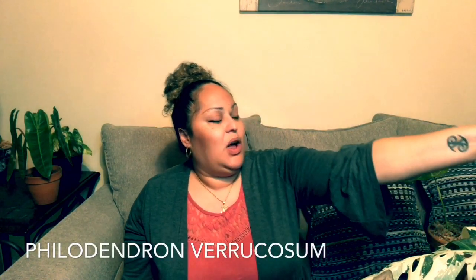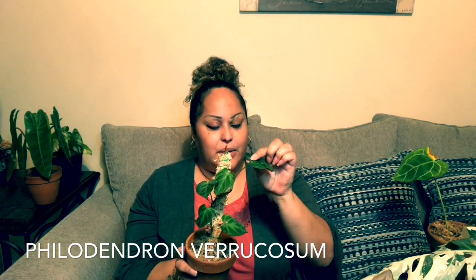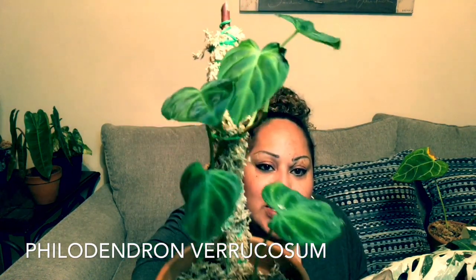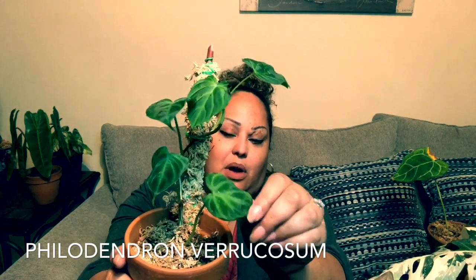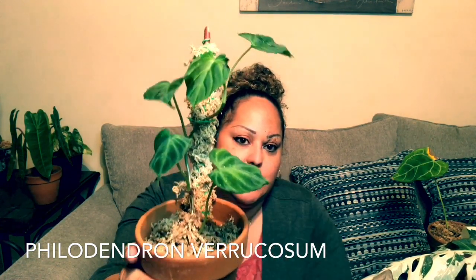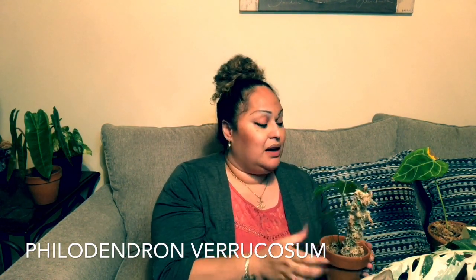This is also a baby Philodendron variquosum. I have a bigger variquosum, but this little one is so cute — I won this at an auction in that same group. Some of what you see on here is just sphagnum moss; I made a little pole by literally wrapping moss around a stick. This one was grown in a terrarium so it likes very high humidity, and right now it's so dry that even with a humidifier I can't keep up the humidity levels. I don't have a terrarium — just a couple of bins — and I can't get everything to fit.